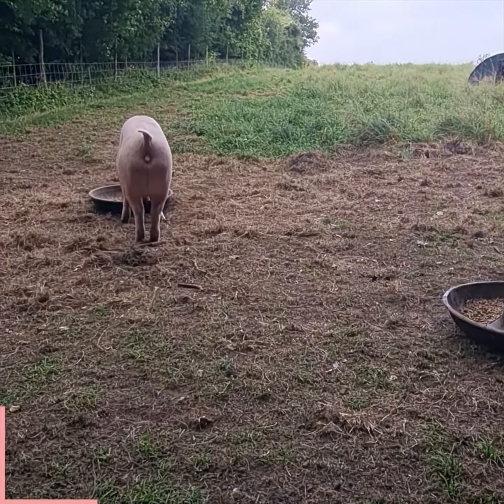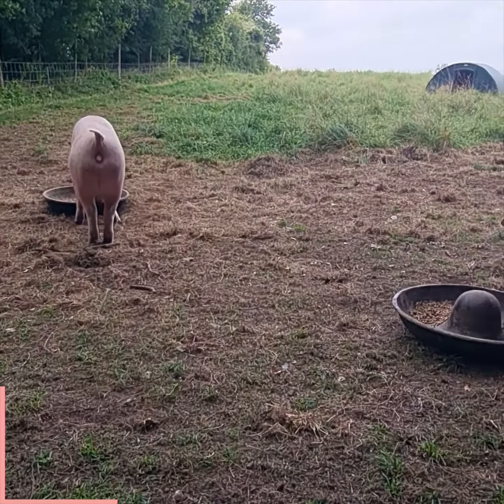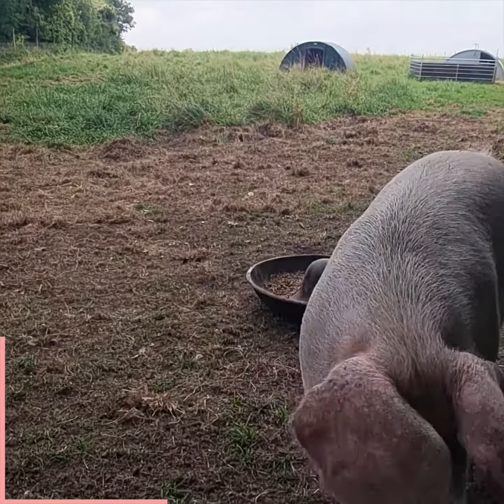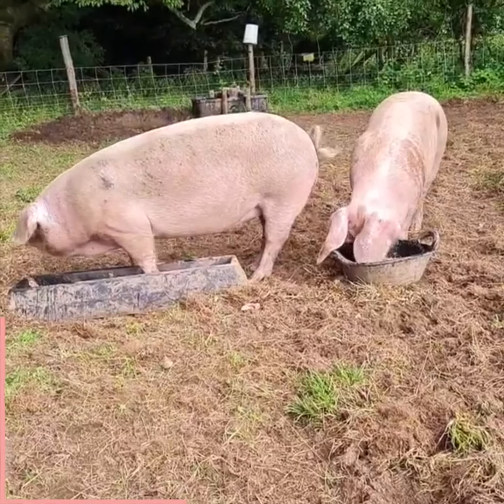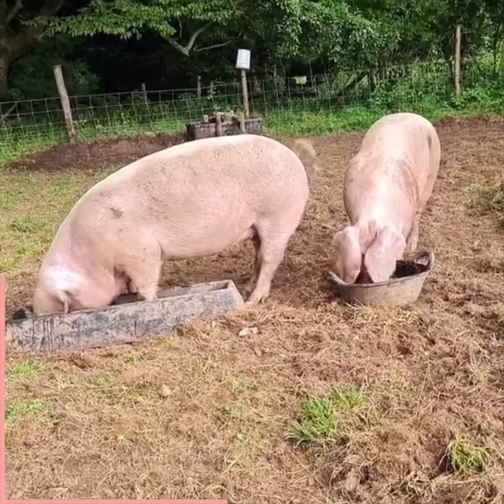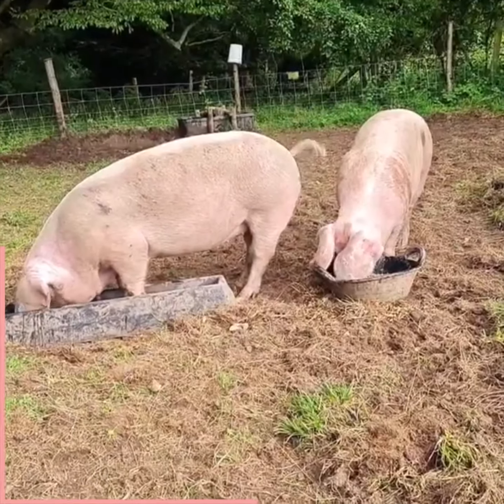I chose the British Lop breed because I want to eventually do ham and bacon, and their offspring you can take to bacon weight and they don't really go to fat. With proper feeding you can get a nice lean carcass, which the British public seem to prefer, which makes it easier to sell.